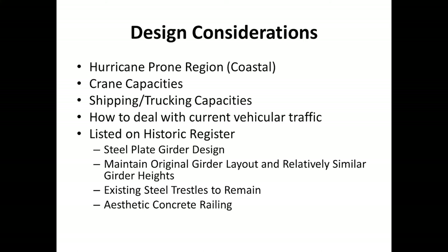Umauma Bridge is listed on the historic register and is under the watchful eye of the State Historic Preservation Department. The original designer went through a lengthy process of filing paperwork and waiting years to get approval on design features, so the value engineering design team was not about to undo all that hard work. Any design changes had to be tactfully approached. Since the original bridge was steel, replacing it with concrete girders is out of the question. The steel girders needed to maintain the exact same layout and relatively similar girder heights, the existing steel trestles had to remain in place even if not functional, and the original aesthetic concrete railing had to be incorporated.